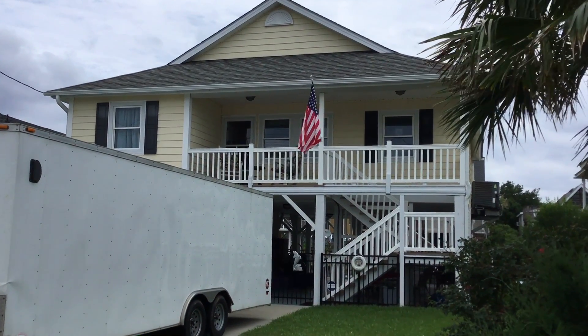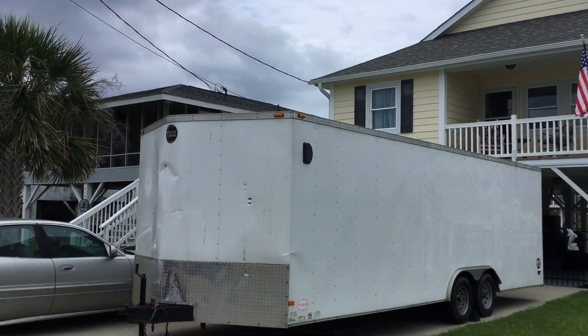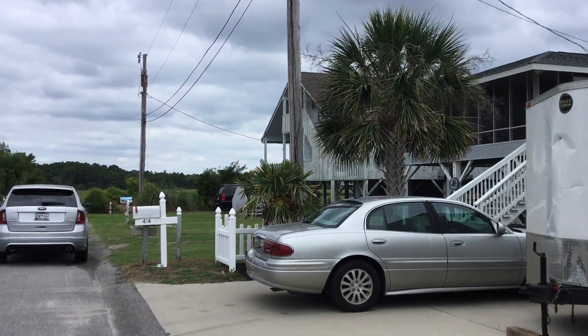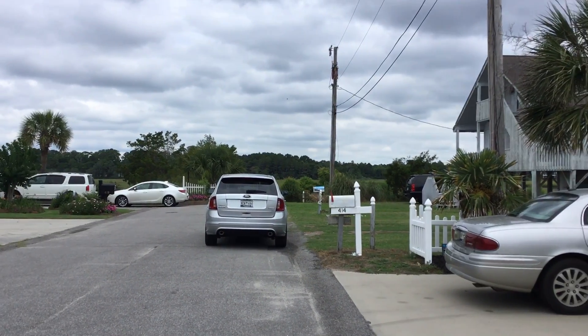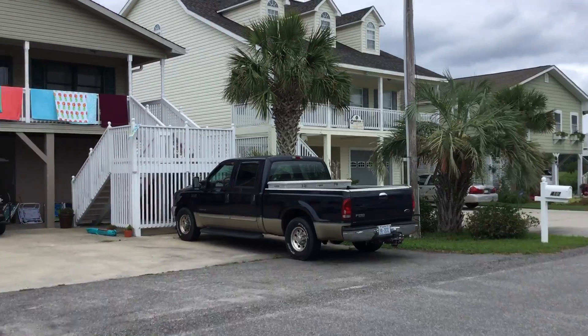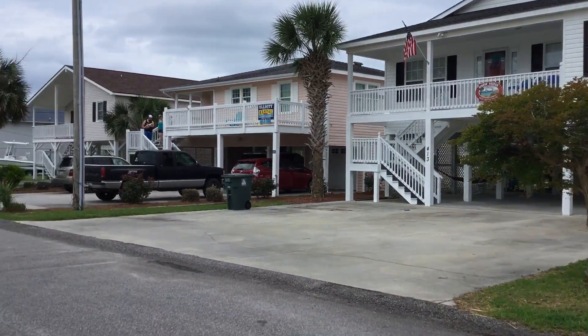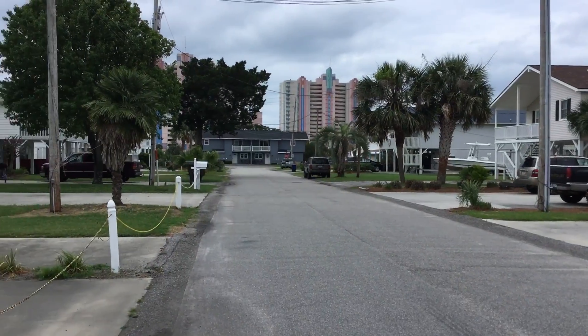Good morning, Laura and Ryan. This is the house again, and I'm taking a short video of the exterior. This is your view — it takes you right to the marsh area. This is what's around the house, and there's up the street.